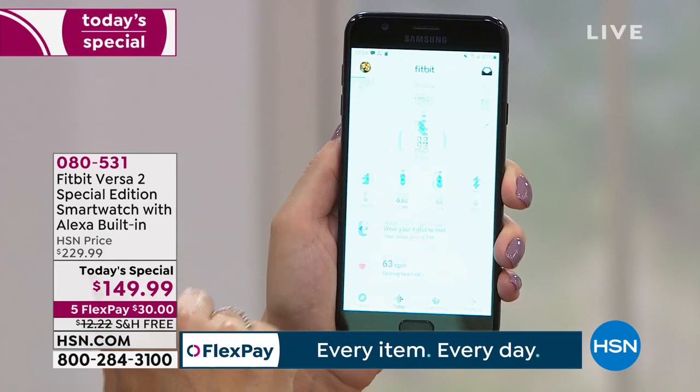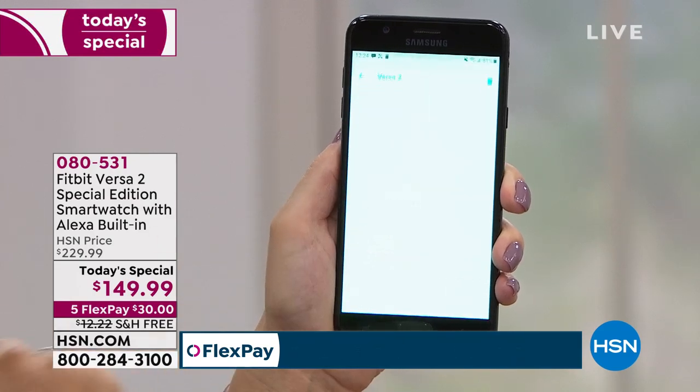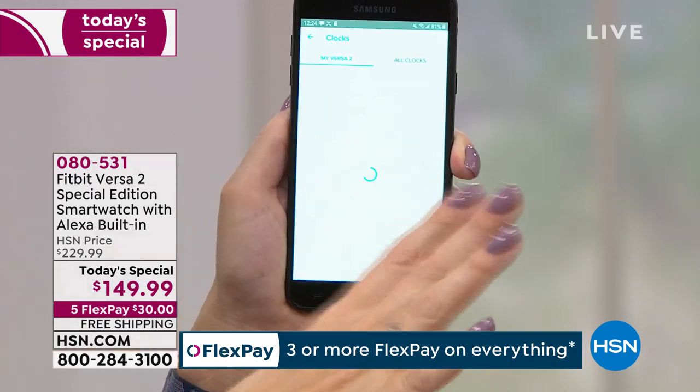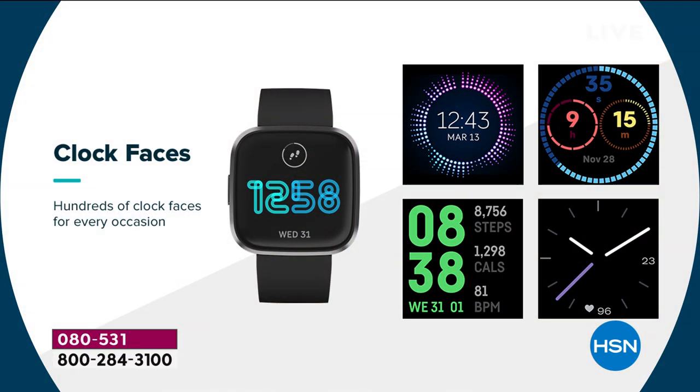In your Fitbit app, you touch on your profile and then your Versa 2, and here's where you decide which clock faces you'd like. You can choose anything you want — so many different options. Some of them are a dollar; I go to the free apps first. You can find things that are bright, cheerful, have puppies, have kids — whatever you're passionate about. You're going to be able to have that watch face.